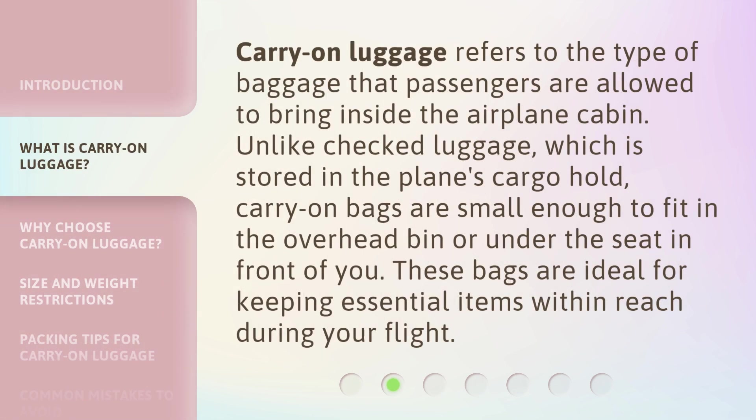Carry-On Luggage refers to the type of baggage that passengers are allowed to bring inside the airplane cabin. Unlike checked luggage, which is stored in the plane's cargo hold, Carry-On Luggage is small enough to fit in the overhead bin or under the seat in front of you. These bags are ideal for keeping essential items within reach during your flight.